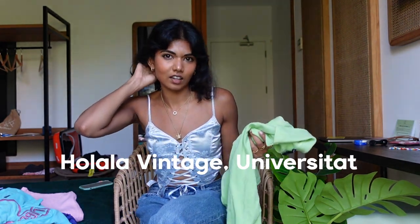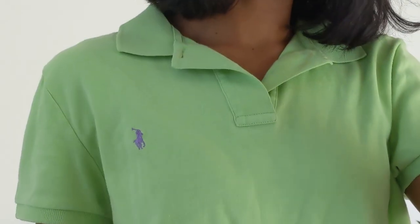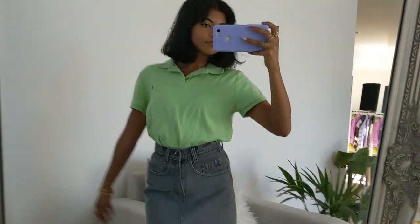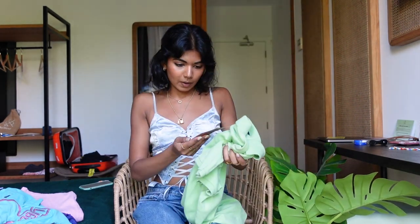The first store I went to was Holala Vintage in the Universidad area — it was really good, probably the best one I visited. The first thing I got was this green Ralph Lauren Sport polo shirt, size large. I love the purple polo logo with the green. I was envisioning it tucked into a little mini skirt with my 80s-style black shoes — kind of an Emma Chamberlain vibe. This cost me 10 euros — what a bargain!